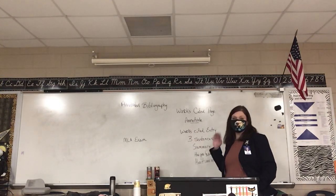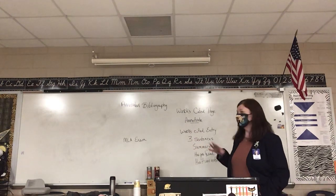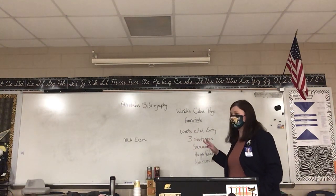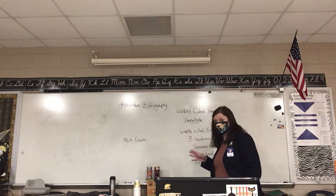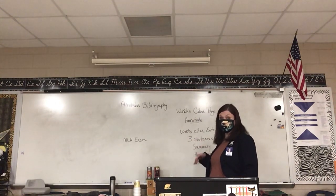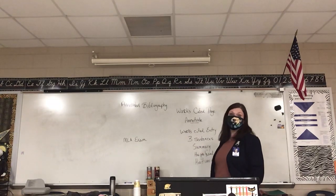Then we've got the little MLA exam coming up at the very end. I'll give you some reading and study guide material on that, but I really expect — since you have been doing MLA on your actual papers in practice — that it should be easy for you.